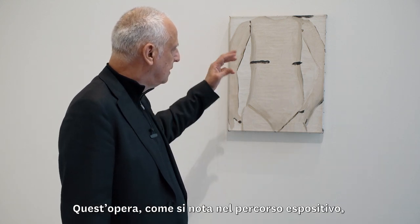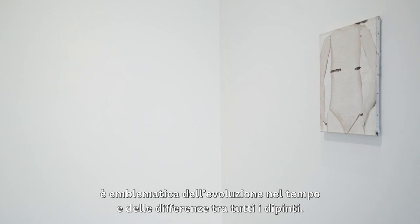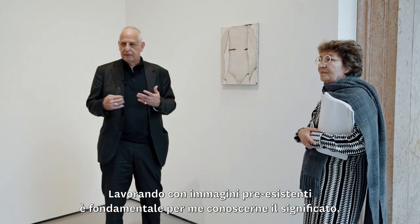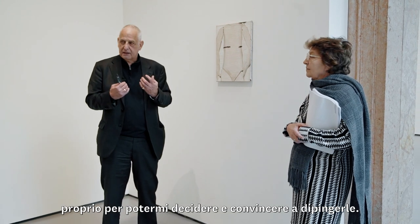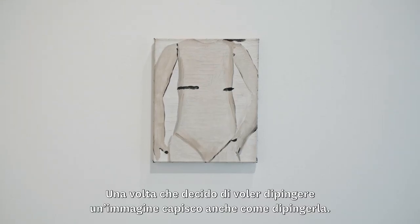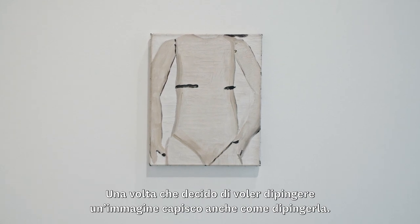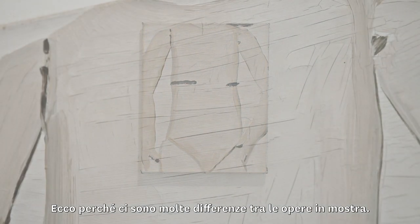This is also quite important because you can see the difference — and this is something the show will also provide — in the trajectory in time and the difference between all the paintings. Although I work from a represented image, it's very important for me to know what it is and what it means, in order for me to have the drive to convince myself to paint it. Once I know what I'm going to paint, I also figure out how I'm going to paint it, so there is a difference between most of the paintings in this show.